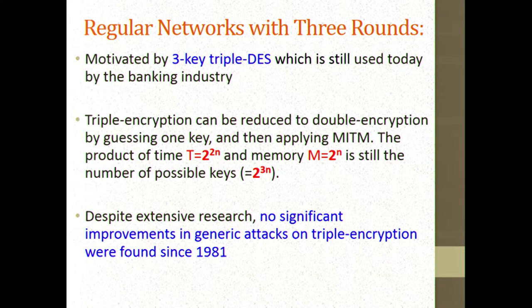The product of time and memory is still the same as the number of possible keys. So it looks as if we fully understand one, two, and three rounds. The surprise in 2012 was that as soon as we get to four rounds, there are suddenly more efficient algorithms you can apply.